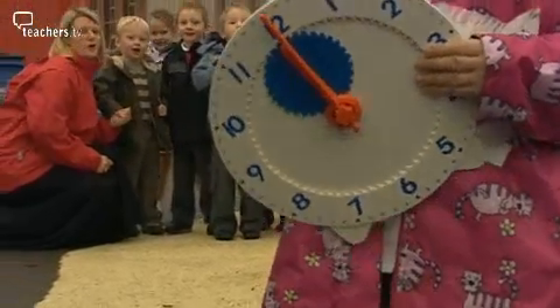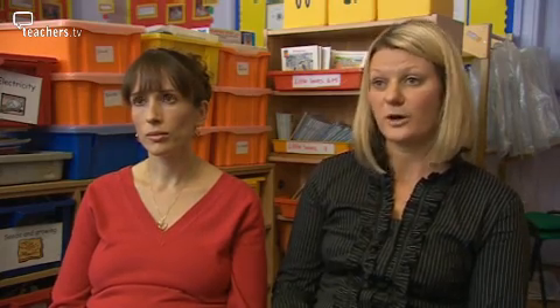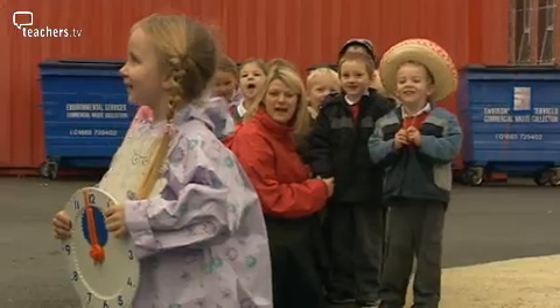This was a bilingualism activity where the children asked 'Faint o'r gloch, Mr Blyth?' — 'What's the time, Mr Wolf?' — and then the child who was the wolf had a clock and could say 'Eno gloch?' — 'What o'clock?' The children were waiting for the wolf to say 'I'm Sir Kinyo,' and when it was dinner time the wolf would chase the children to catch them.